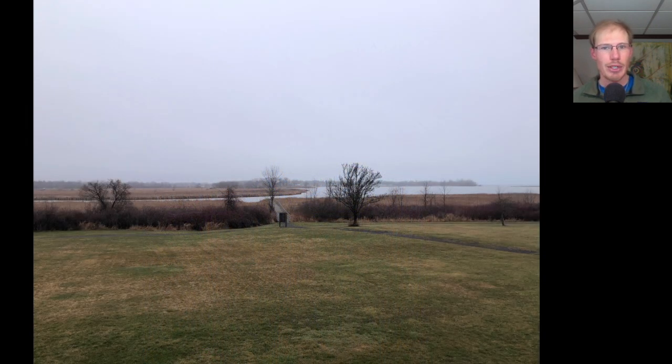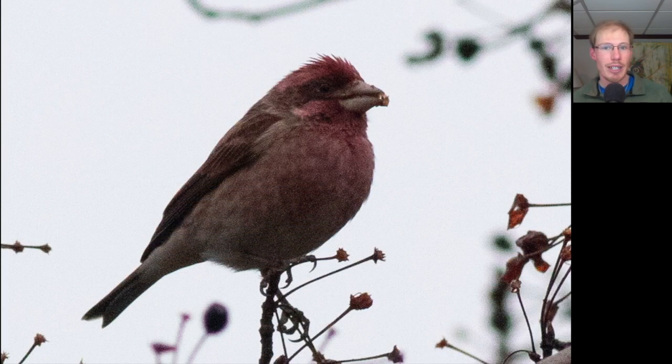Next, we headed over to Braddock Bay Park. As you can see, the conditions were misty with a light northeasterly wind and rain moving in — not a good day for raptor migration. So I did not conduct the Hawk Watch today, but we did do some birding. We found a flock of five purple finches feeding on some berries in a tree behind the small Hawk Watch parking lot, and here we have a male with that nice raspberry color.